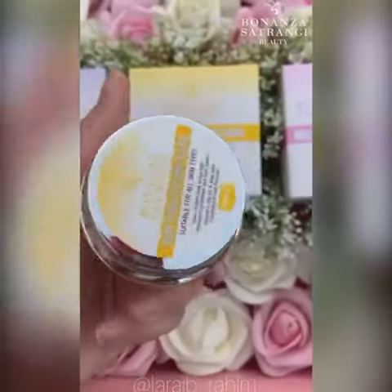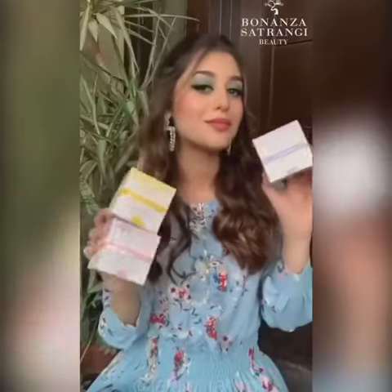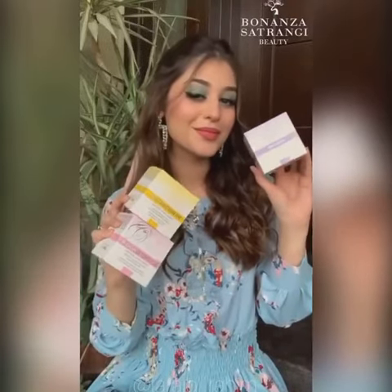The third cream is the Skin Brightening Cream, which gives an instant glow to the skin and improves complexion. This is a lightweight skincare that absorbs quickly and does not leave your skin feeling oily.